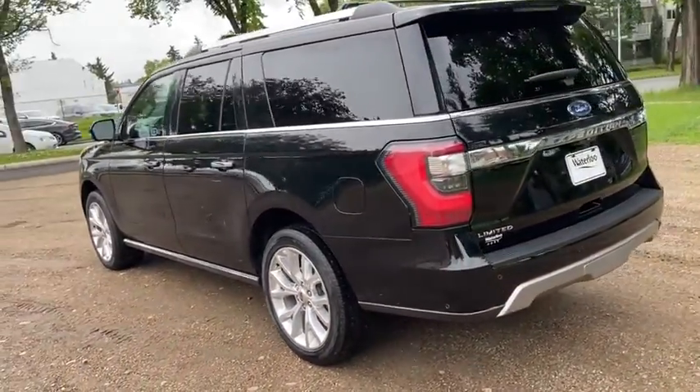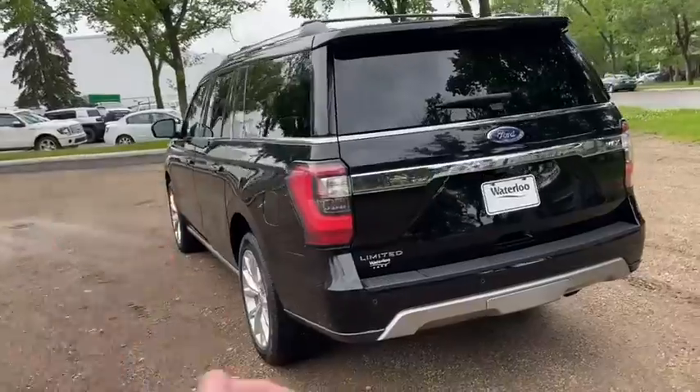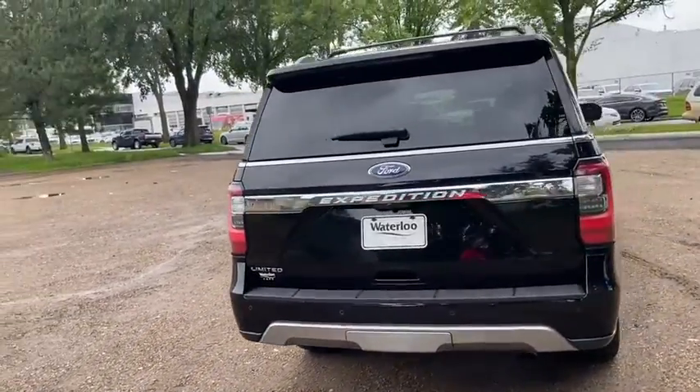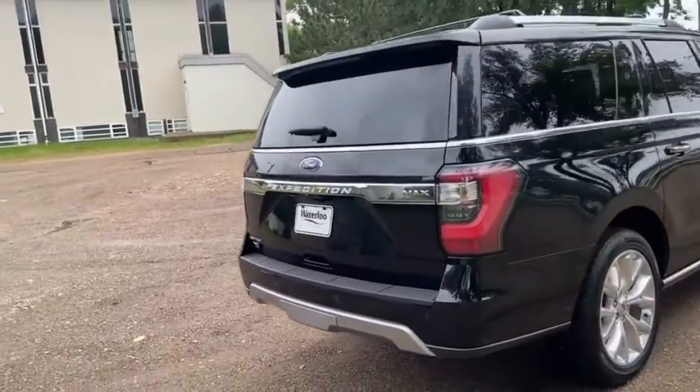It seats a total of seven passengers — two in the front, two in the middle row, and three in the back. Also have a reverse camera with reverse sensors, a trailer tow package, and a power liftgate.